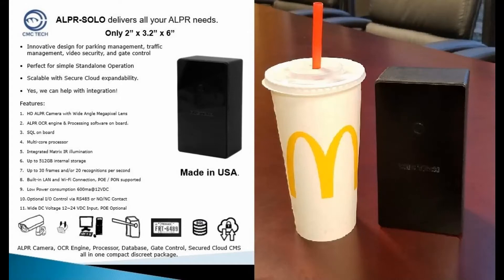Hi guys, this is Thomas with CMC Tech. Today I'm going to show you how the ALPR Solo works in a gate control application.